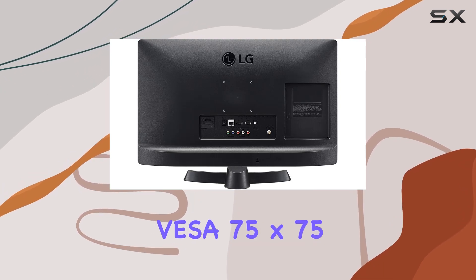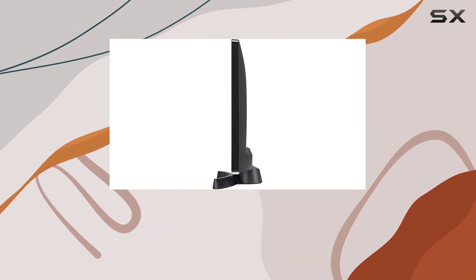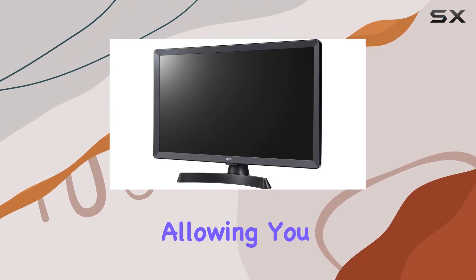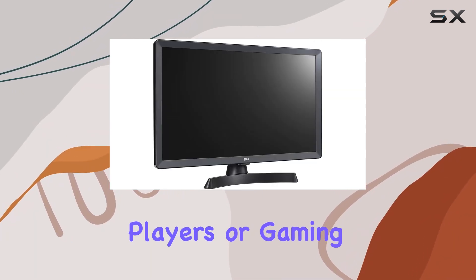Setting up this TV is a breeze, especially if you opt for wall mounting, thanks to the VESA 75x75 configuration — just grab the compatible hardware and you're good to go. The inclusion of HDMI input adds versatility, allowing you to connect various high-definition sources like computers, Blu-ray players, or gaming consoles effortlessly.